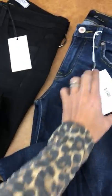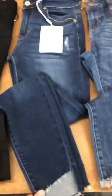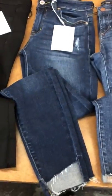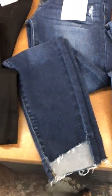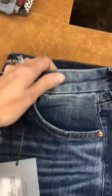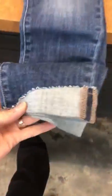Next is the Can-Can distressed hem. This is one of our most popular jeans — it's got this super adorable little ripped hem here. The next one is our Dear John Ellie. This waistband right here is stretchy, it's got a great fit, mild distressing on one knee, and a fun little hem.